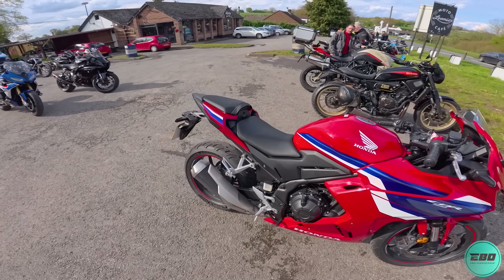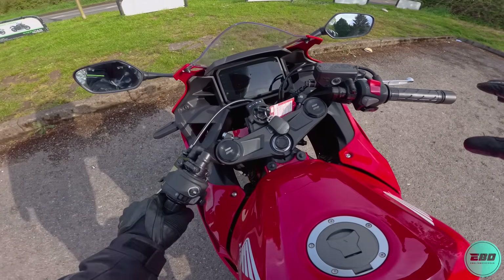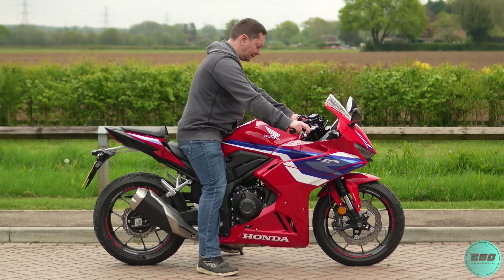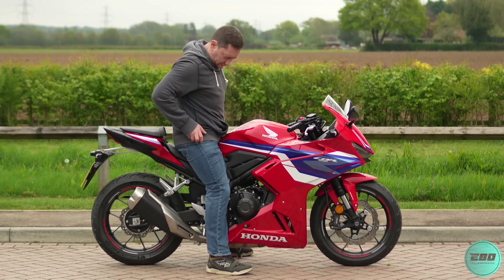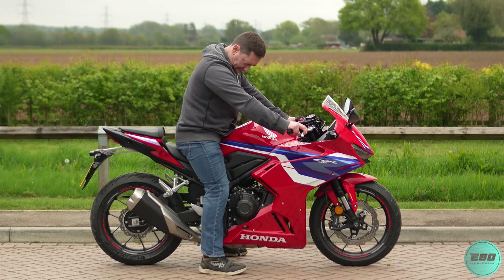So let's throw our leg over it and see how she feels on the buttock and then we'll just get going because I'm at Lumi's. We've got a 785mm seat height and I can totally flat foot it. I'm 5'8 with a 30 inch inseam.